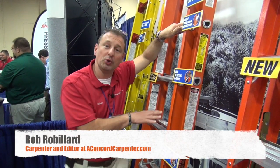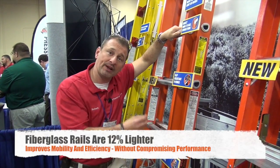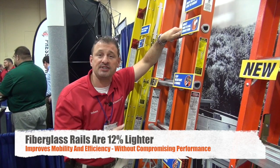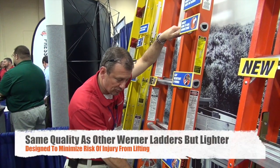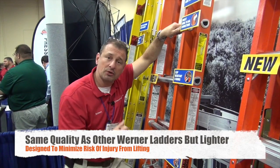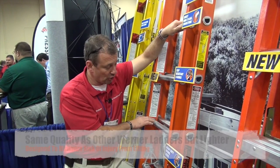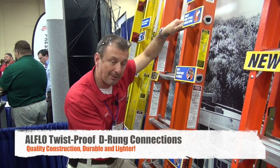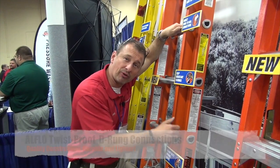Hey guys, we're taking a look at Werner's new ladder they're offering. It's 12% lighter. They figured out how to make the rails lighter without sacrificing the integrity of the strength of the ladder itself. They've got the heavy duty extruded aluminum locks — it's super solid, it's going to take a bump. They put a lot of thought and design into this, including the D-rungs that are mechanically fastened, as opposed to competitors who kind of mushroom them over.